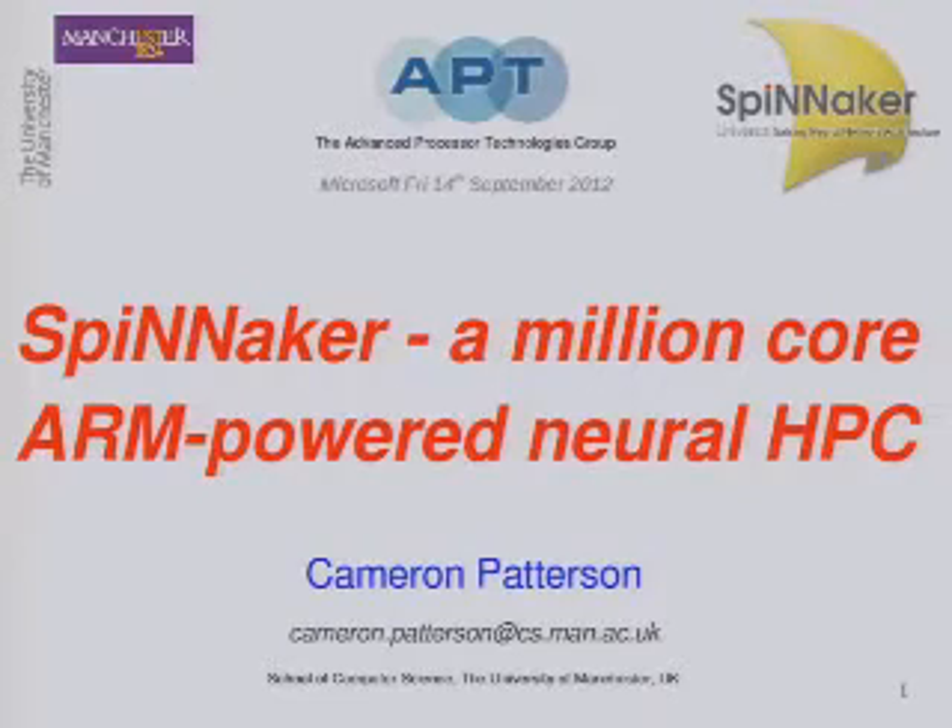It's my pleasure to introduce Cameron Patterson coming from the University of Manchester. He's going to talk to us about SpiNNaker, which is the attempt to simulate a billion neurons, and they're building hardware to do it.